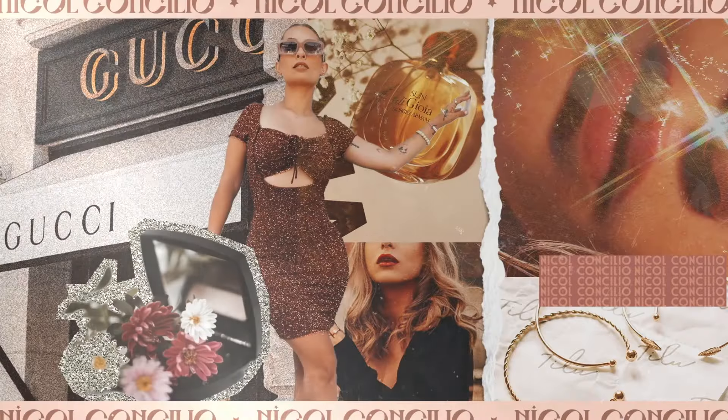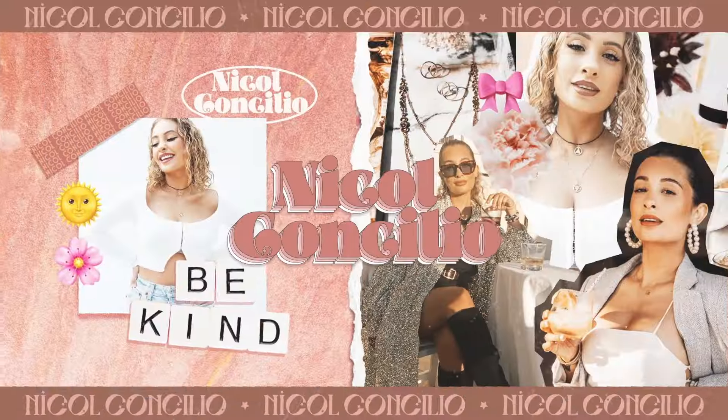Hey everyone! How you doing? If you are new here, I'm Nicole Concilio and welcome to the video, y'all! Today we are going to be doing a full face of Say Beauty. I have never really used their products — the only thing I use from them is blush. I've never done any videos like full face of Say, full face of Fenty, full face of whatever on my channel, and now we are doing that.